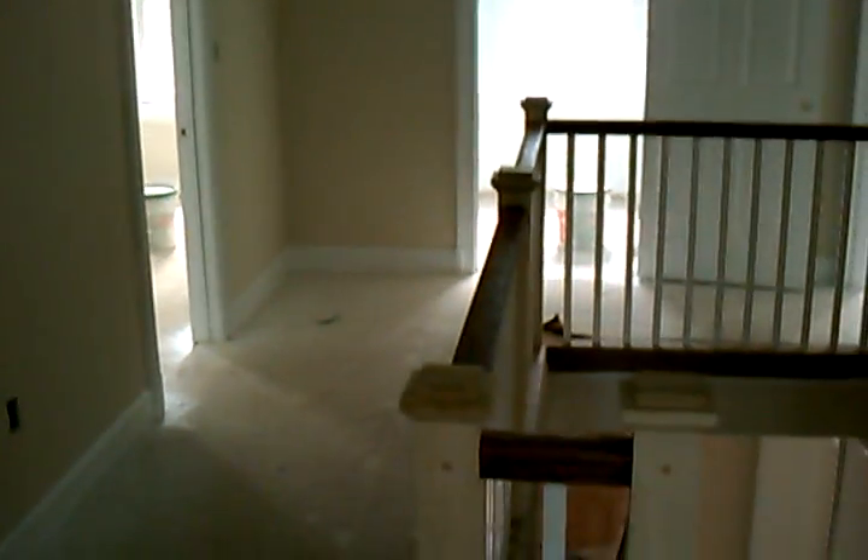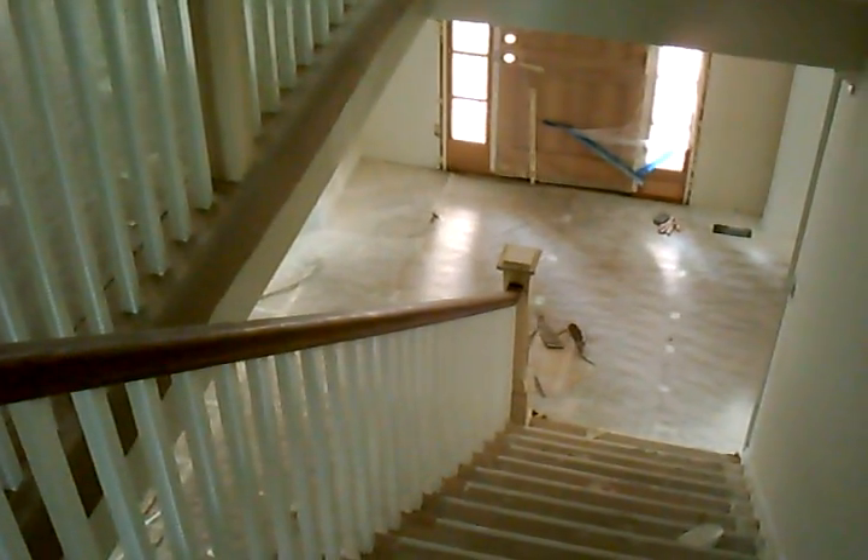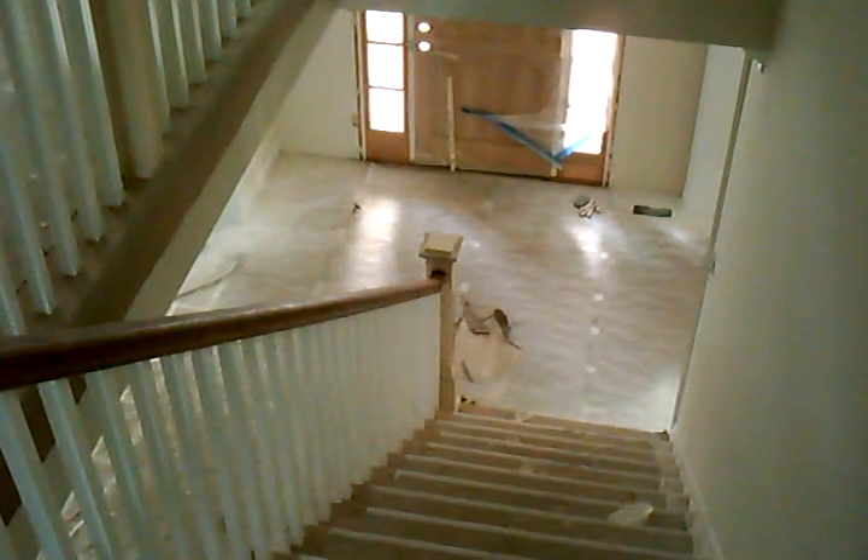I want you to notice the detail and quality that Murray Cohen puts into these, actually matching the architectural design of the front pillars. It's really a beautiful wide staircase opening into a light-filled main hall.